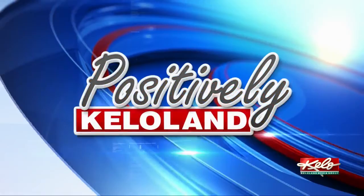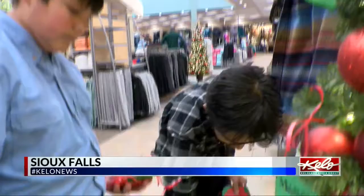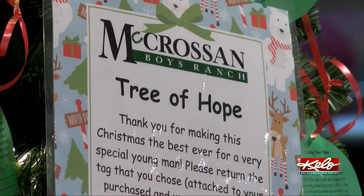The holiday season is getting closer and closer each day. You now have the chance to make Christmas a little brighter for some kids this year. In tonight's positively KELOLAND, Sarah McDonald explains how the Tree of Hope works. Hayden and Carlos spent the morning decorating these trees with red and green gift tags. Each tag has a gift a boy at McCrossan Boys Ranch would like for Christmas. The Tree of Hope is just one of the locations around town where it is set up.